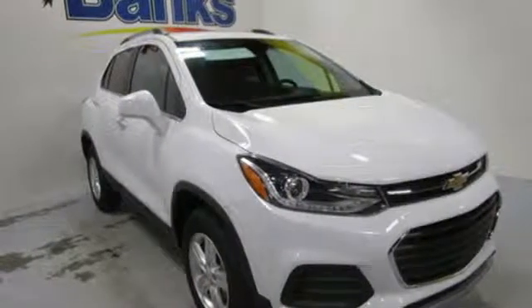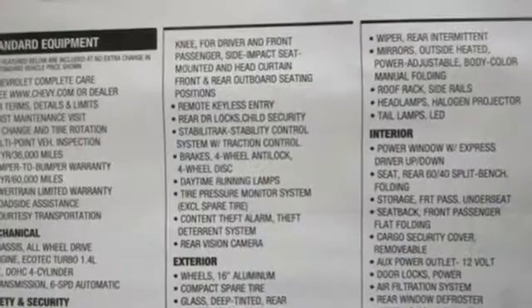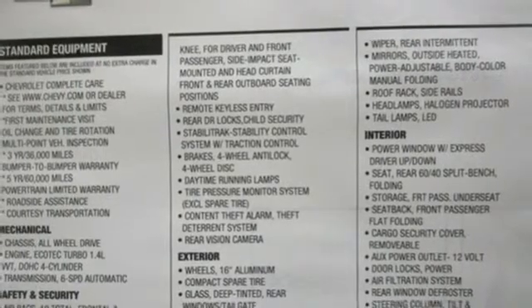It's a new 2019 Chevrolet Trax. In a Chevy, the journey matters more than the destination.